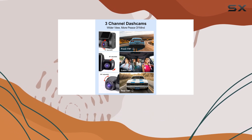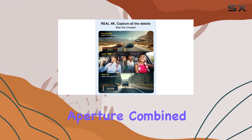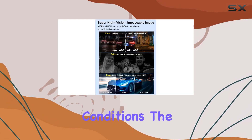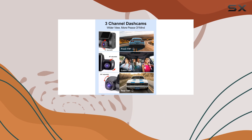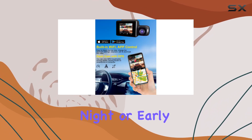What sets this model apart is its superior night vision capabilities. Using an F1.8 aperture combined with WDR and HDR technologies, the Lewy dash cam performs exceptionally in low-light conditions. The IR cabin lights further enhance visibility inside the vehicle, making it crystal clear even in complete darkness — particularly useful for those who drive at night or early in the morning.